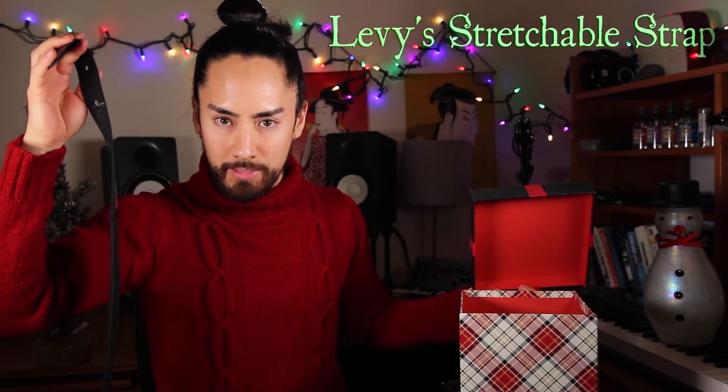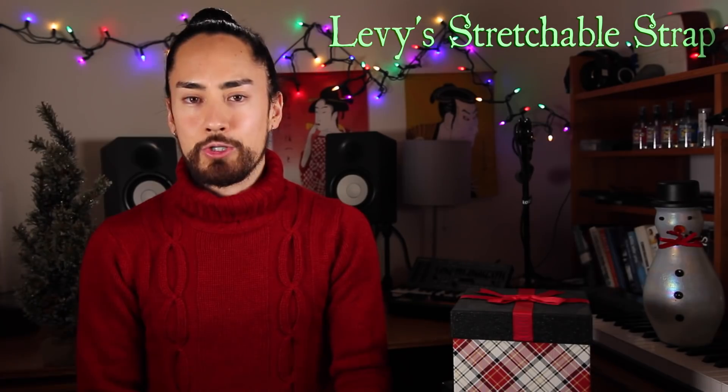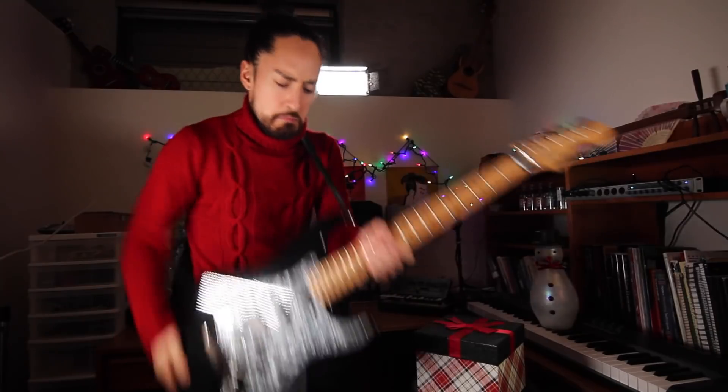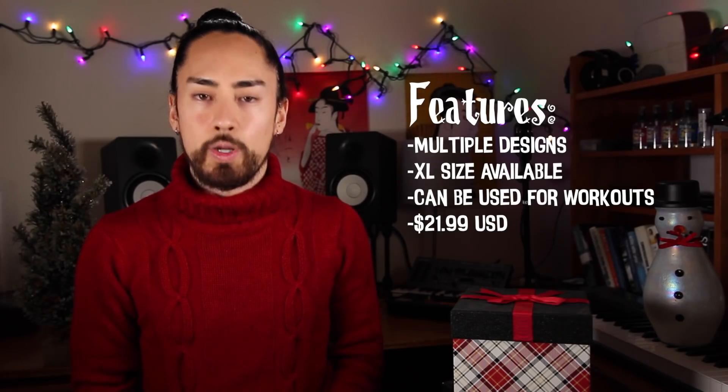Next up we've got the Levee's MN-01 elasticated guitar strap. I'm not sure if it's just me getting older, but if I play guitar too long while standing up, my back gets a little sore. Having a stretchable guitar strap helps alleviate some of that stress. On top of that, it also allows you to do some cool stage moves that would never be possible with your standard strap. The cost of this thing is $21.99.